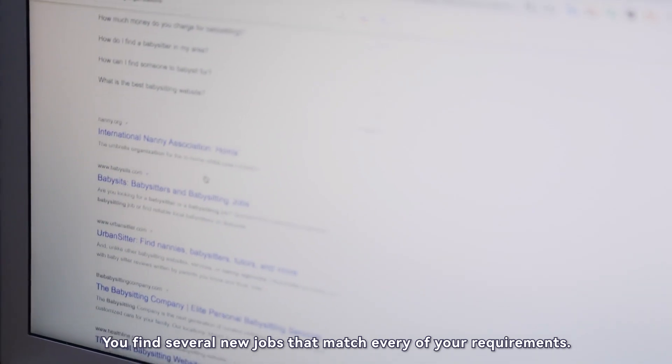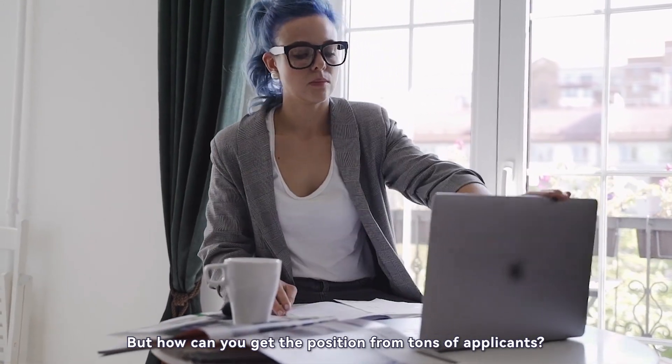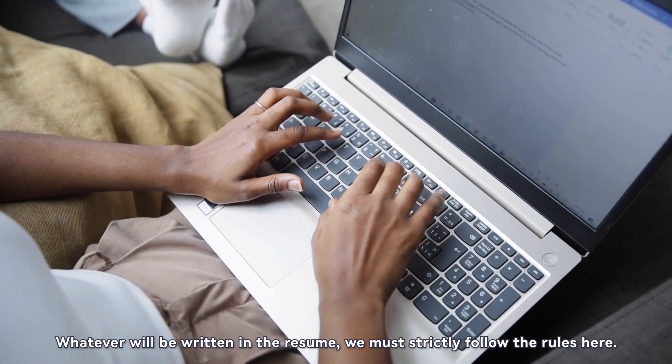You find several new jobs that match every one of your requirements, but how can you get the position from tons of applicants? A good resume can help you win the game. Whatever will be written in the resume, we must strictly follow the rules.